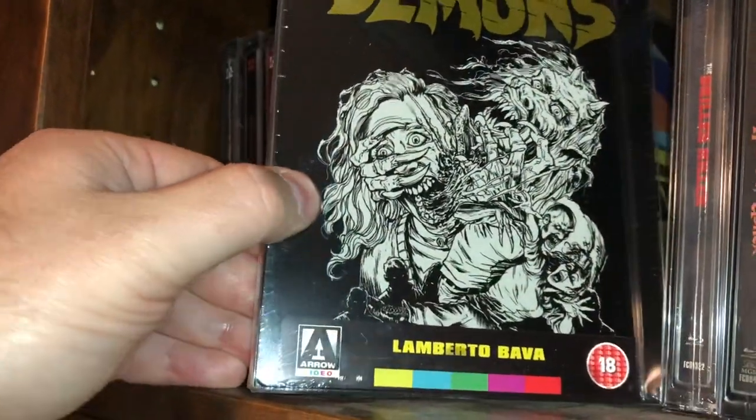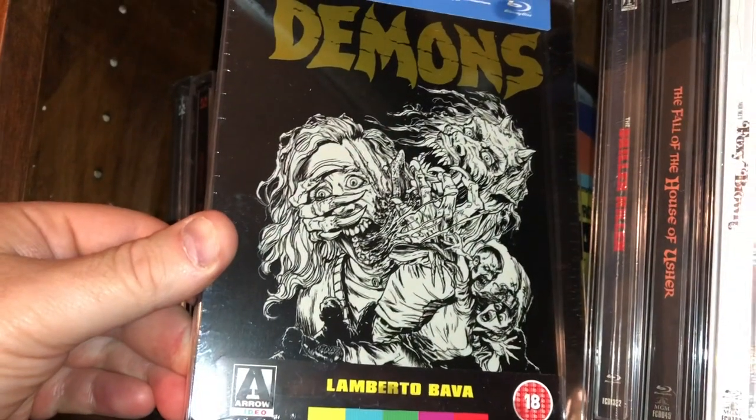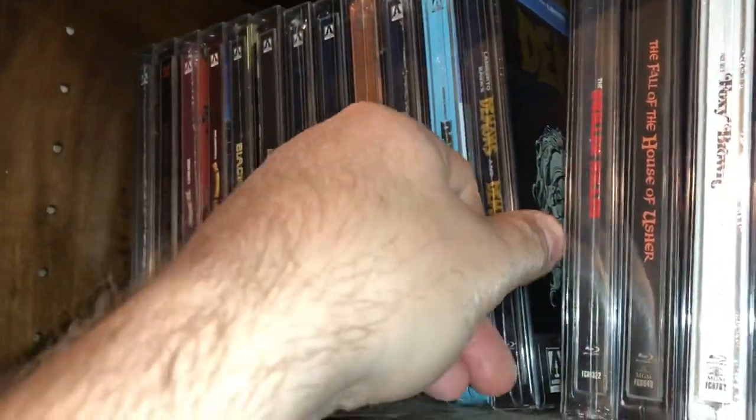Here's a Lamberto Bava — son of Mario Bava — and this is a Demons and Demons 2 steelbook. Has both of the films on there.